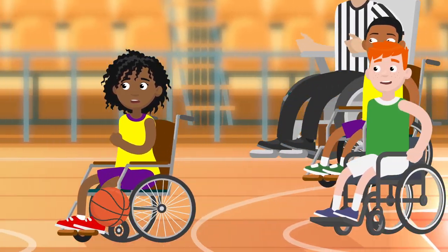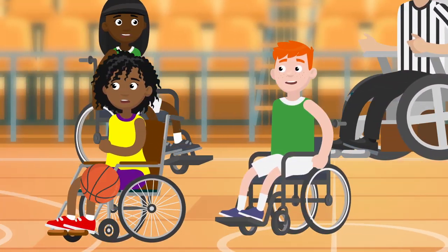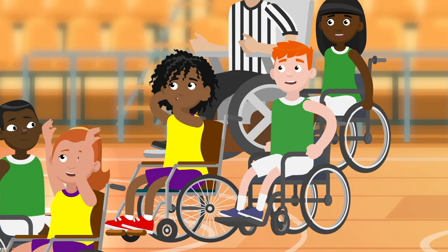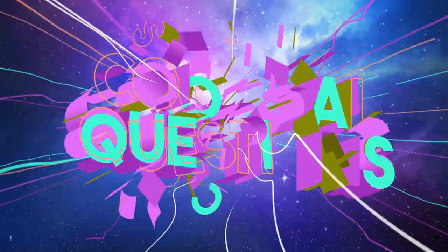We all know that wheelchairs help many people get around, but have you ever stopped and wondered who actually invented them? Let's find out on today's episode of Colossal Questions.